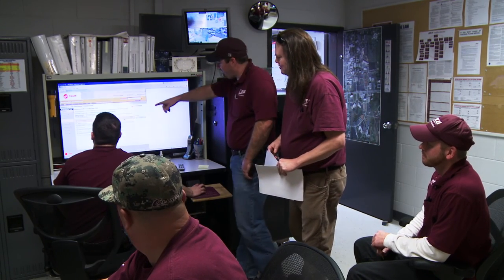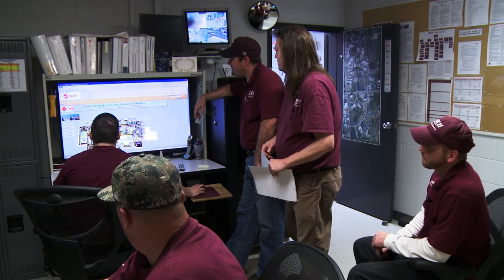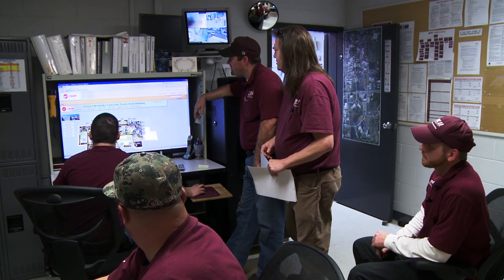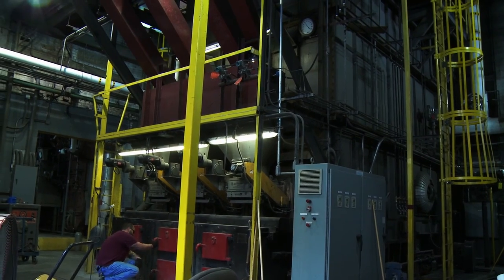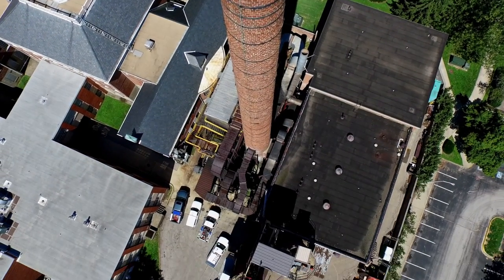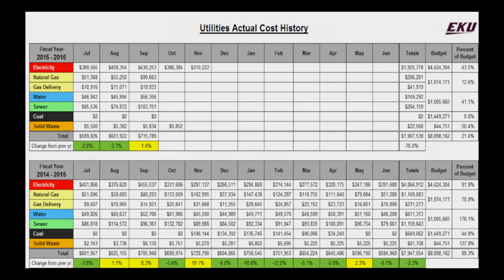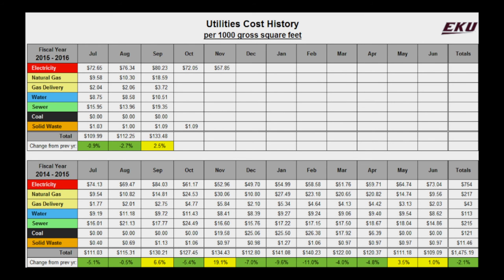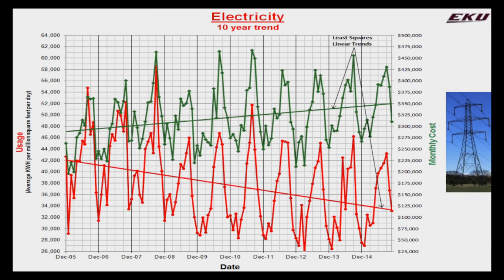In the Energy Management Systems Control Center, or EMS, I supervise the emergency dispatch and building system operators. Within environmental compliance, my charge is to ensure no notices of violation under the conditions of the operating permits issued by state and federal regulatory agencies. EKU spends between $7 and $8 million each year on electricity, natural gas, water, sewer, coal, and solid waste. We collect, trend, and report the utility's usage.